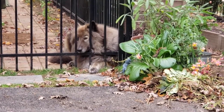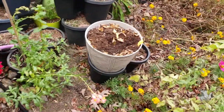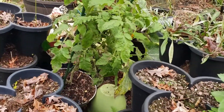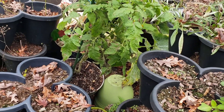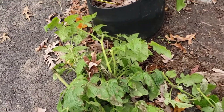I think what I'm gonna do is take all the tomatoes off of this tomato plant — I want that pot to put one of those coneflowers in. The tomato plant is chopped up and gone.